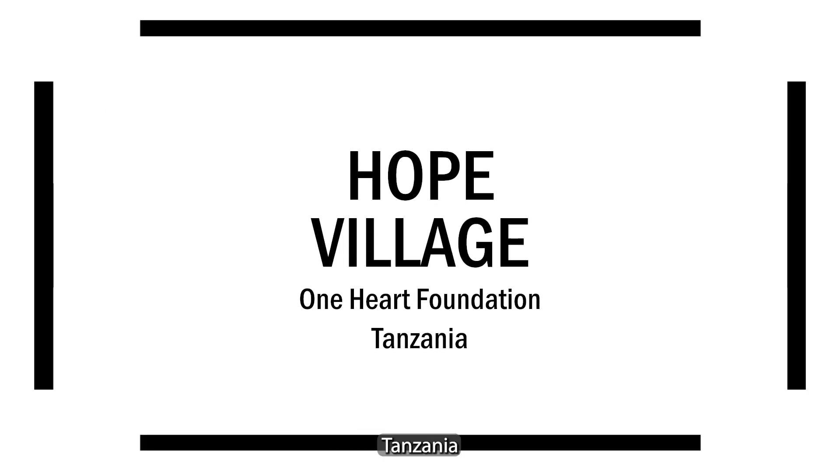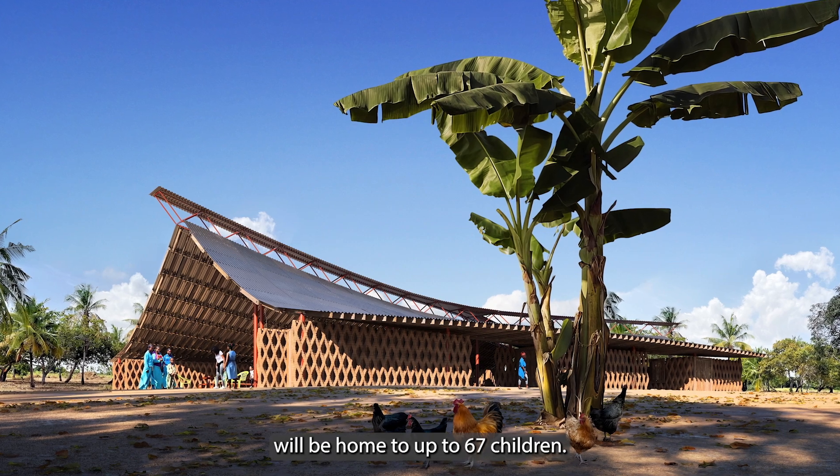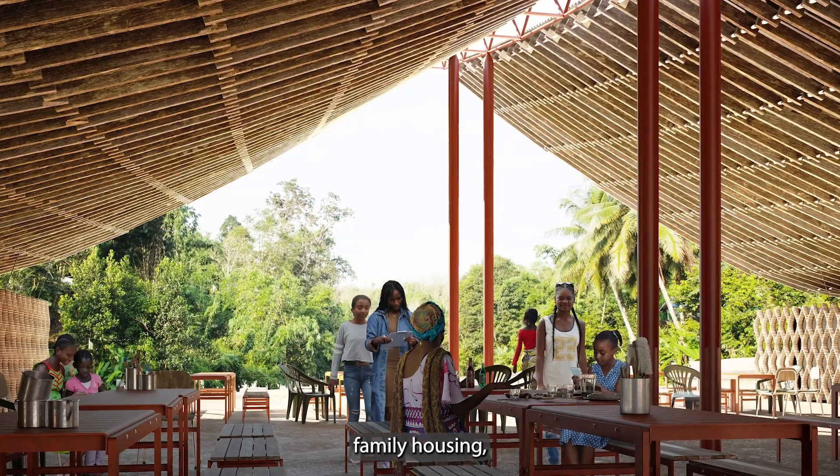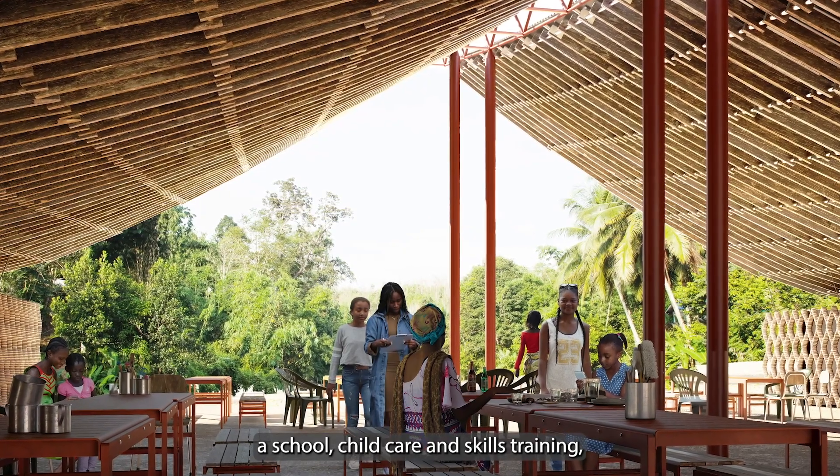The Hope Village in Tanzania will be home to up to 67 children. The village will include safe family housing, a school, childcare and skills training.